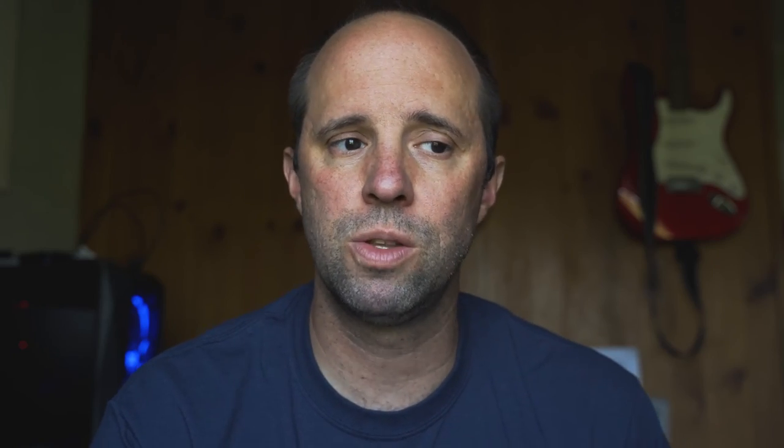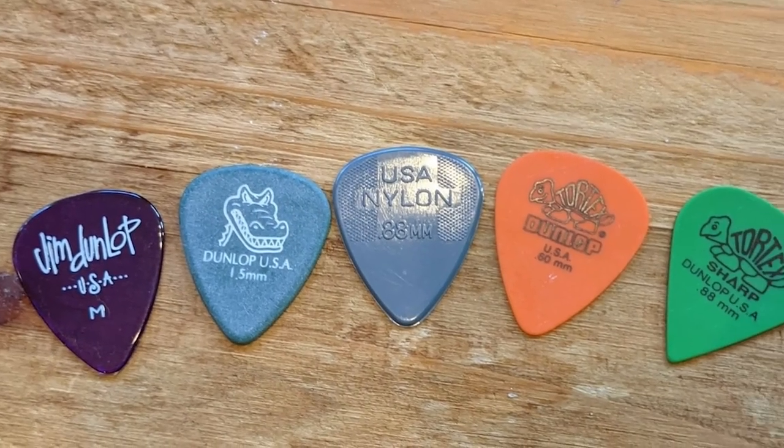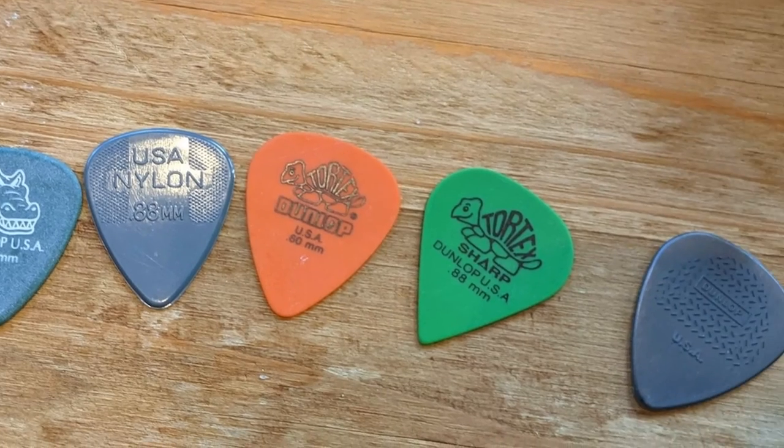Go to a guitar shop, buy like five or six different ones, bring them home and try them out. See which ones sound good, feel good — are as soft or as hard as you like them to be. Maybe have a variety so for different styles of music you can go for different sounds.